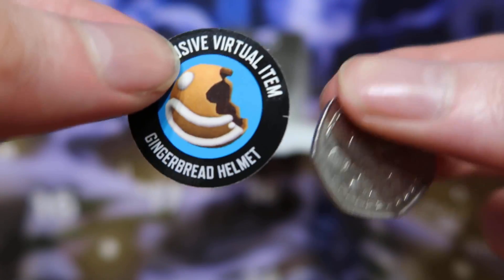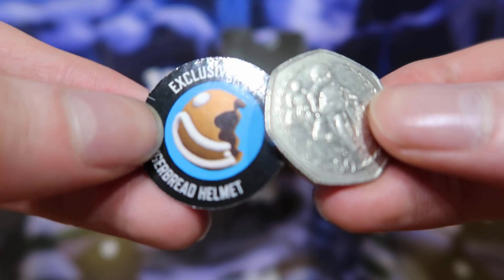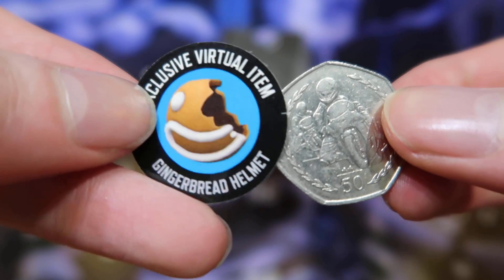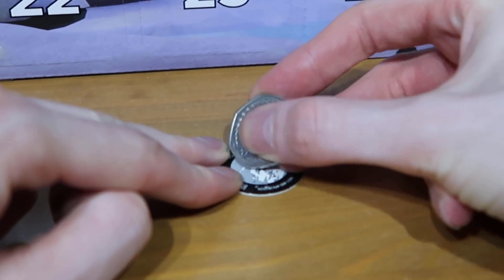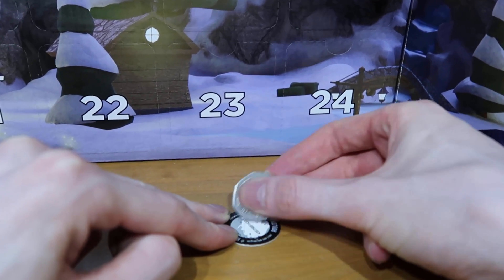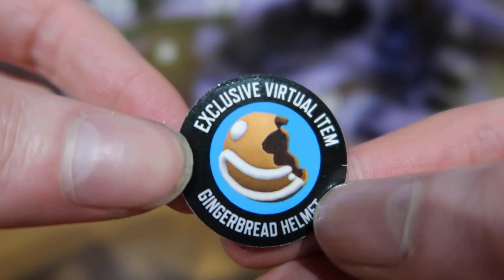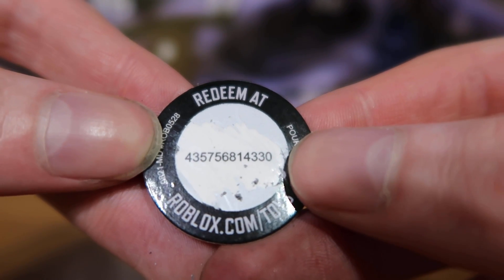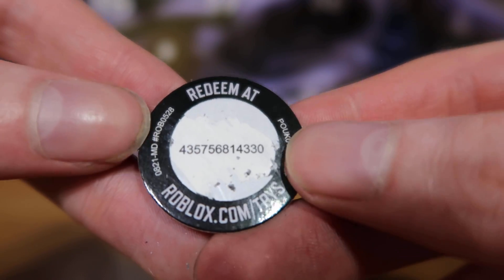I found a 50p coin, so let's go ahead and scratch the code off and then I'll reveal it so you guys can redeem it. Just keep in mind only one person can get this — the first person to redeem the code will get the item for free. This isn't fake — I mean, why would I fake this? People always say the giveaway was fake even though it definitely wasn't. There we are — the gingerbread helmet code.